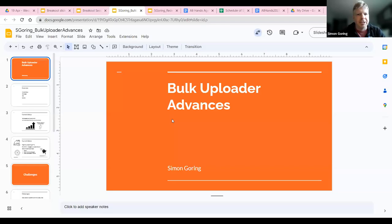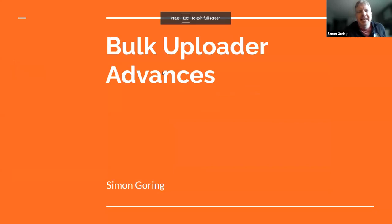My slideshow isn't nearly as fancy as everyone else's. And Andre or Socorro, could one of you take notes in the notes document? I can fill in my stuff later as well.